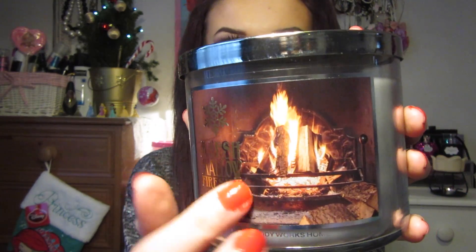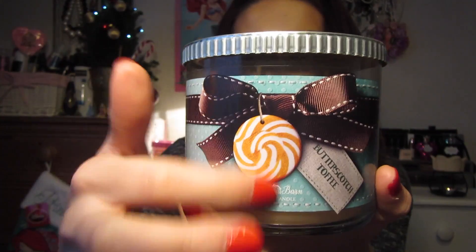The next one is the Marshmallow Fireside Candle, with a little fireplace on the front - it's all glittery. This reminds me of going to a pub at Christmas with a fire, smelling the coal and logs, like toasting marshmallows. The next one is Butterscotch Toffee - just a little bow on the front. I don't like the lid as much because it's really sharp and you could easily cut yourself on it. It just smells of butterscotch and reminds me of butterscotch tart from school.